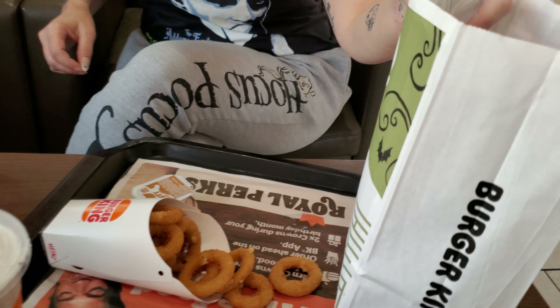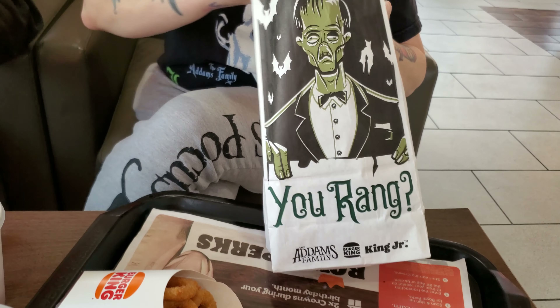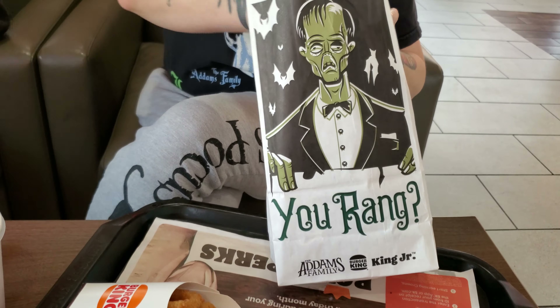Back over here at Burger King to see the other toy that my wife is going to get. We already have Cousin It, so now they have Gomez. She's been wearing her Addams Family shirt. Gomez just puts his hands up like 'what?' — he's like a bird!